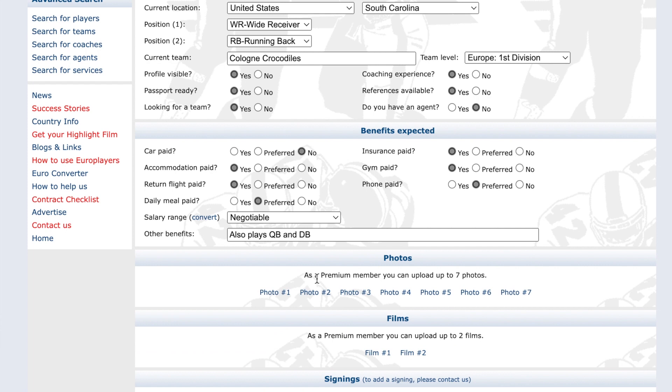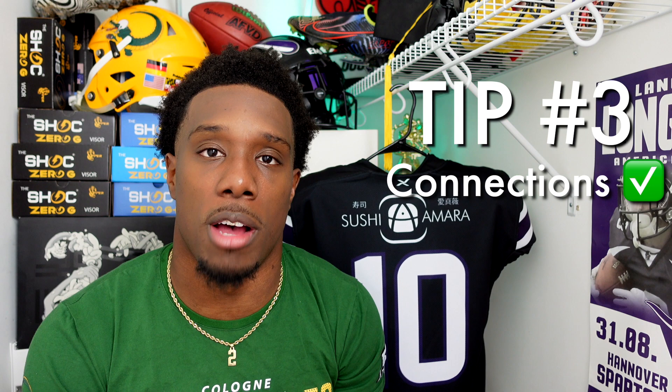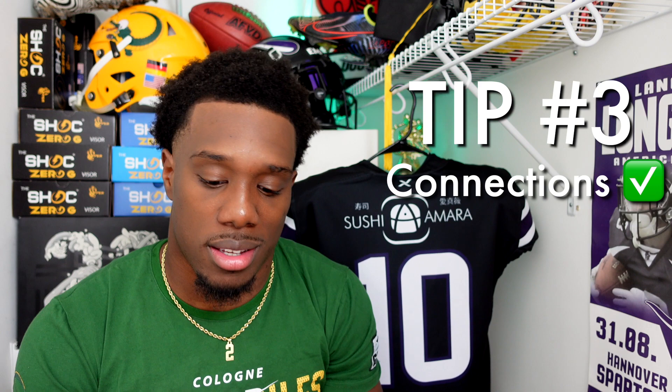Tip number three: connections. Connections are really big — it's like marketing. Word of mouth goes a long way. Everyone knows somebody who used to play overseas or still plays overseas, and they can help you out. Coaches may ask around about you — 'Do you know this guy? How does he play?' — so having people vouch for you matters. Also, simply ask people you know.